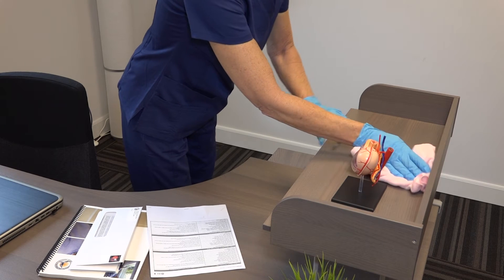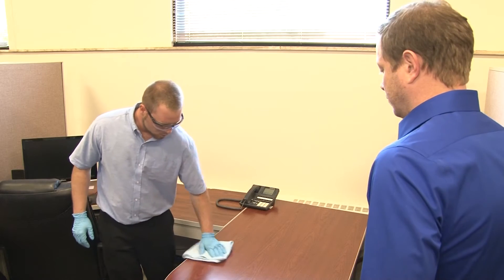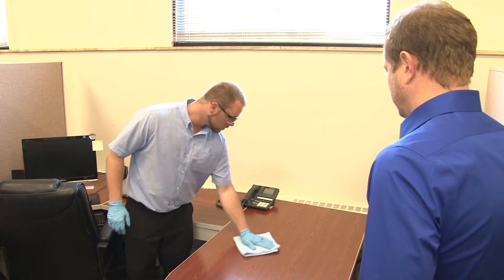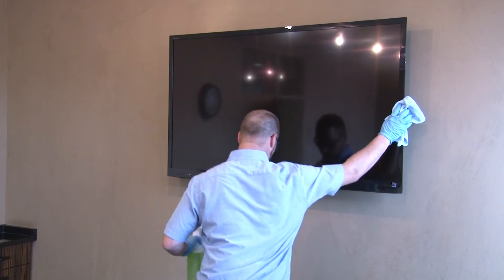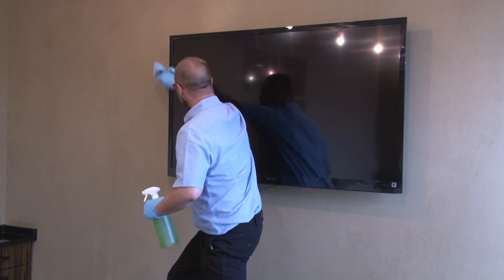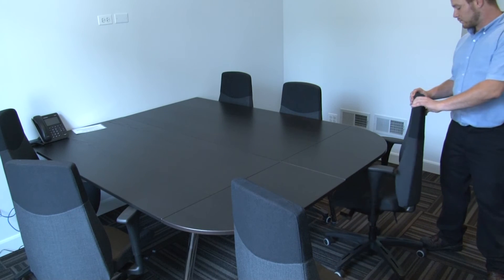Microfiber cloths are more effective than regular cloths. When they are electrostatically charged, microfibers attract and hold dust, dirt, and grime. Microfibers provide superior absorption, making this cloth ideal for cleaning or dusting any surface, wet or dry. They are washable for repeated use, for cost savings and staying environmentally friendly.